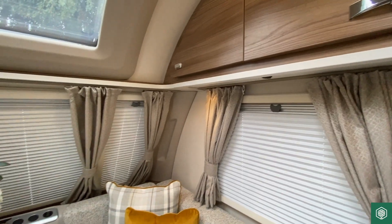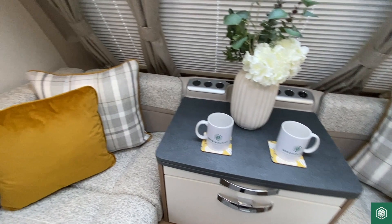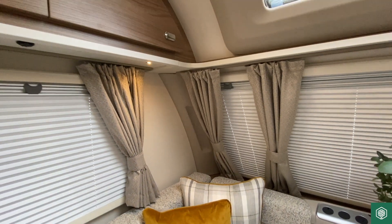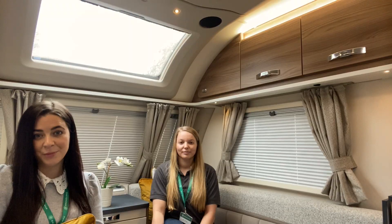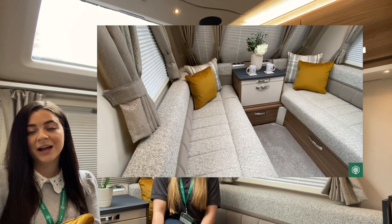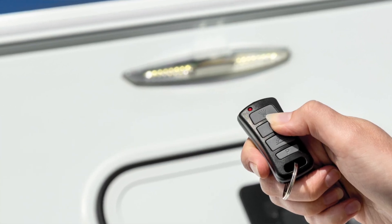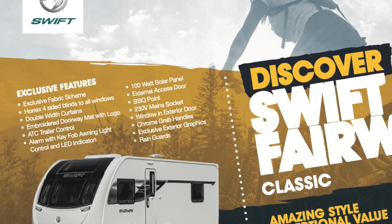Excitingly based on the UK's most loved tourer, the 2022 Swift Fairway Classic is a lightweight, feature-packed touring caravan for those searching for amazing style and exceptional value for money. In addition to the already high specification of this sprite-based model, each of the classic six layouts comes with an impressive list of upgraded features including award-winning and exclusive soft furnishings, key fob alarm and awning light control, a 100-watt solar panel, ATC and much much more.